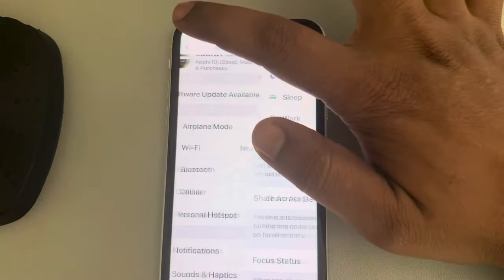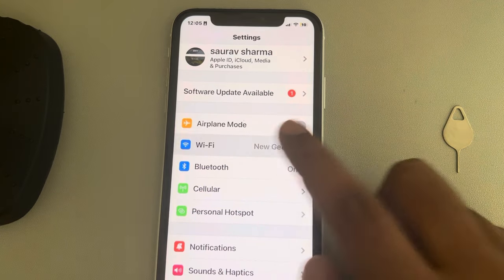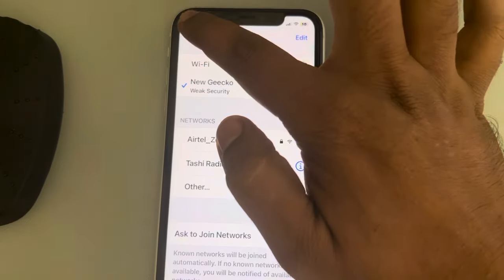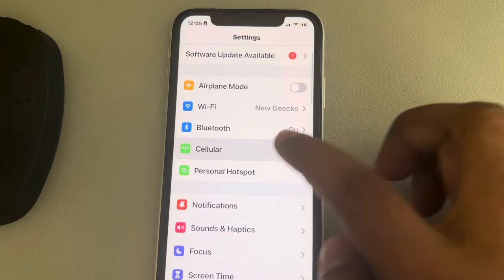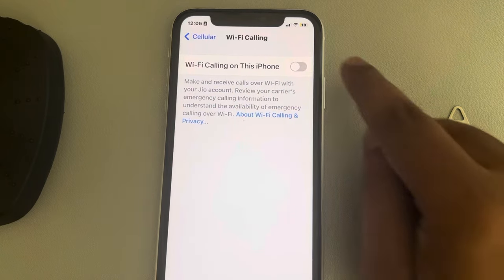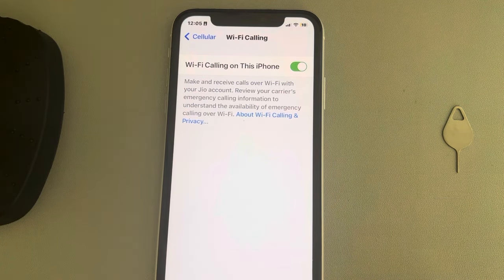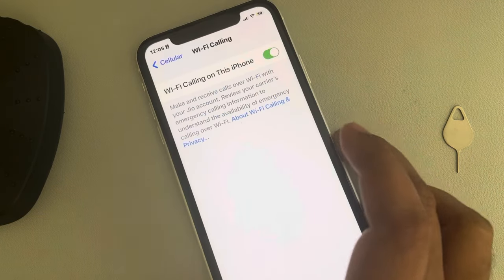Just go to Settings. Once you go to the Settings home page, first of all make sure by tapping on Wi-Fi that your Wi-Fi is turned on. Then go back, tap on Cellular, and tap on Wi-Fi Calling. Make sure that it is turned on — if it is not turned on, turn it on and see whether your issue has been resolved or not.